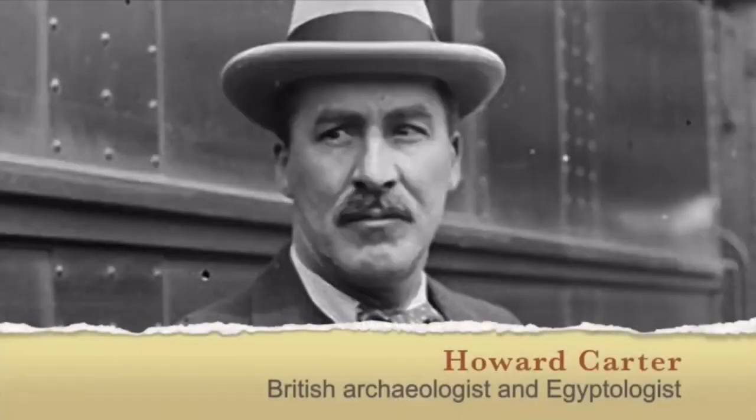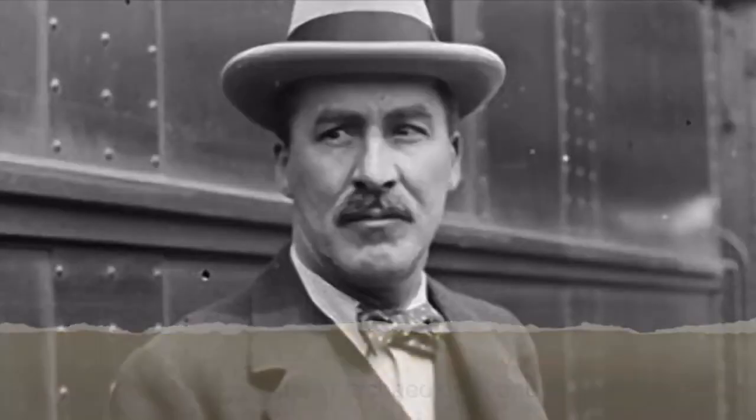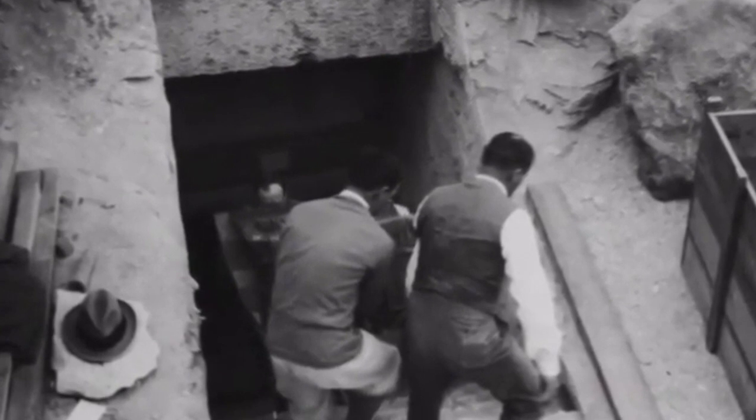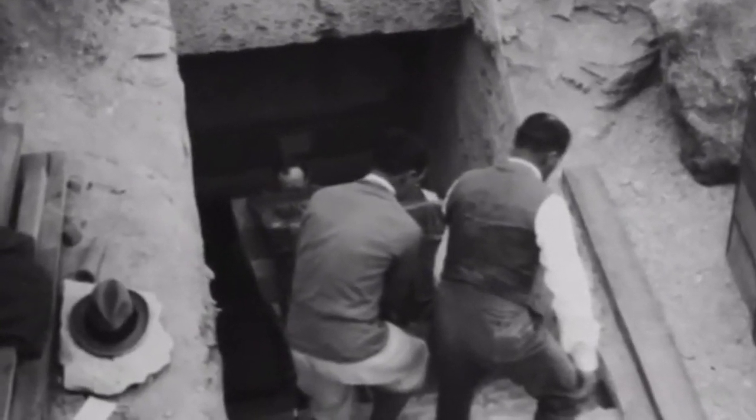A British archaeologist was being funded to find a tomb in Egypt. After years of meticulously combing through the desert, in the last year of his funding, a member of his team would find the steps that would lead down into the tomb of King Tut.